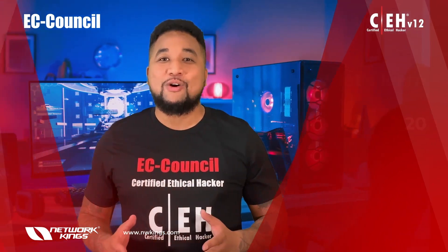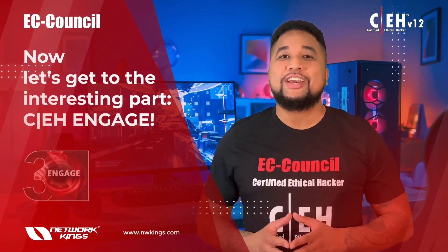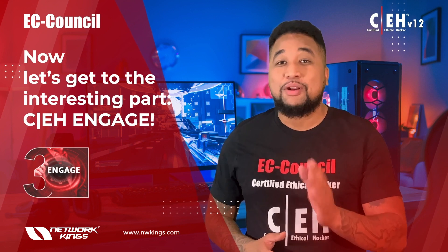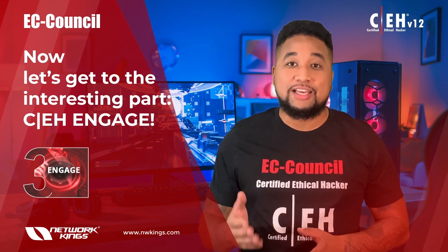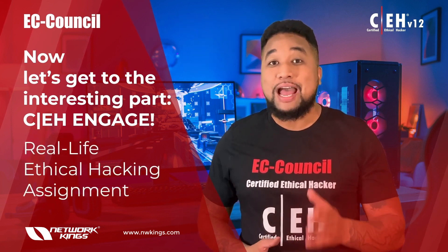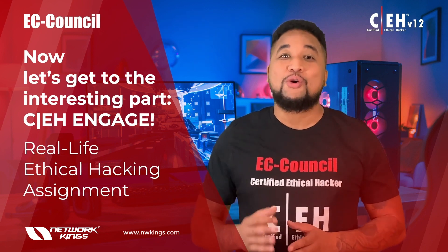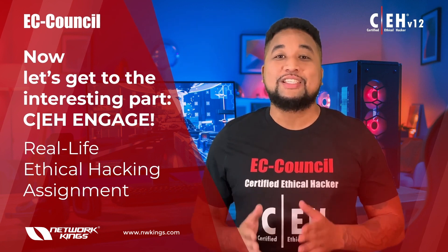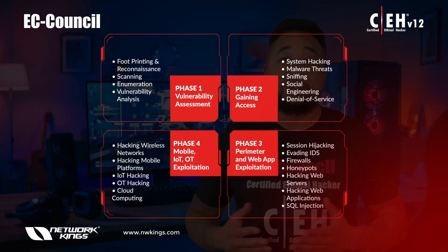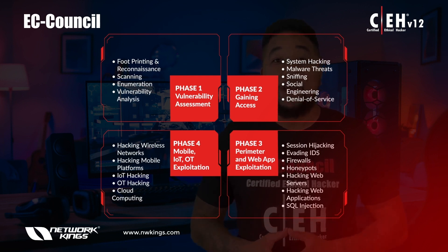Now let's get to the interesting part — CEH Engage. This is what makes CEH version 12 amazing. Not only will students learn everything about ethical hacking and test their skills in the exam, but with the new Engage methodology, each learner also gets a real-life ethical hacking assignment to complete as part of the program. This four-phase engagement requires students to think critically and test their knowledge by capturing a series of flags in each phase, demonstrating live application of skills in a consequence-free environment through EC-Council's cyber range.